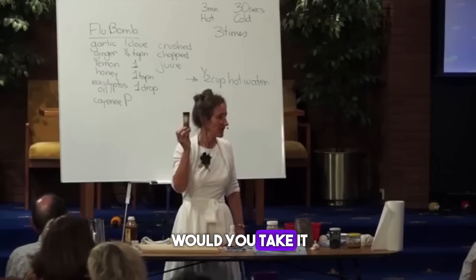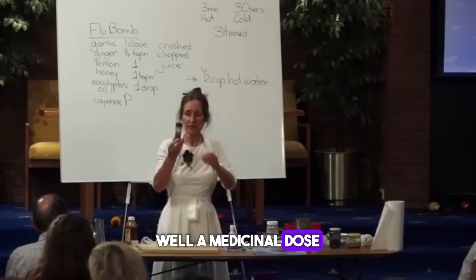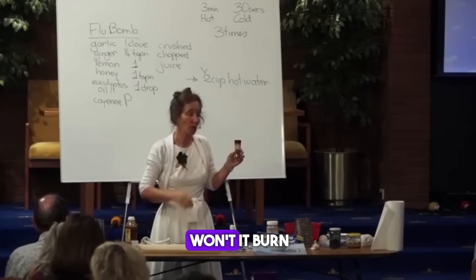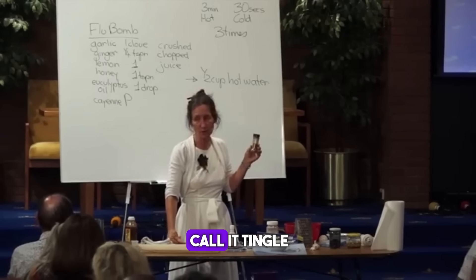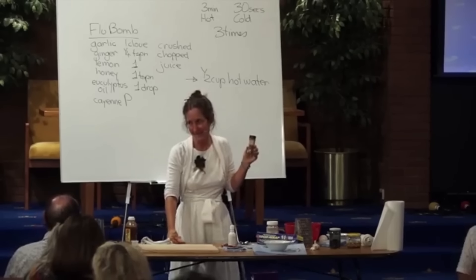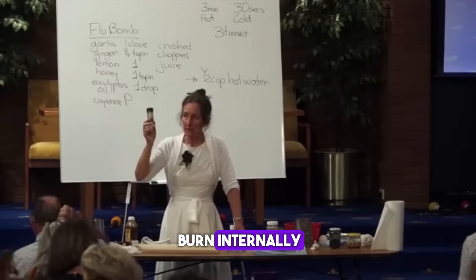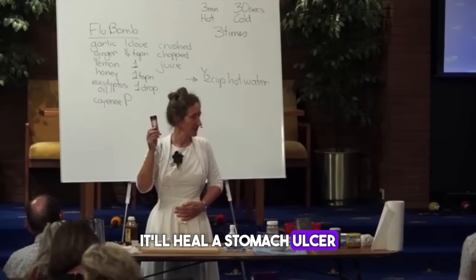By the way, how would you take it? A medicinal dose may be a quarter of a teaspoon in a little bit of water and throw it down. Won't it burn? Well, I prefer to call it a tingle. It might feel like it's burning, but it will never burn. Internally, it'll heal a stomach ulcer.